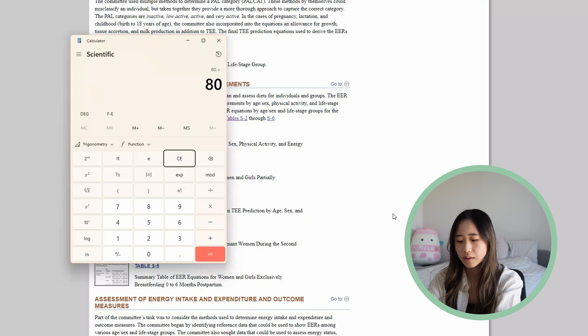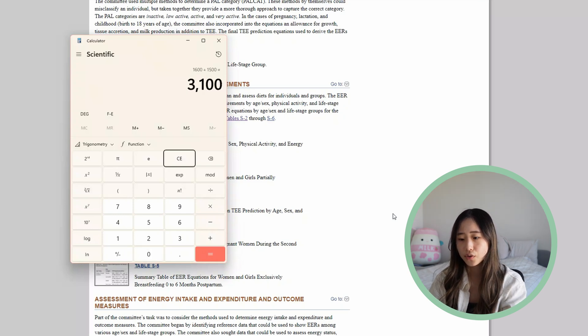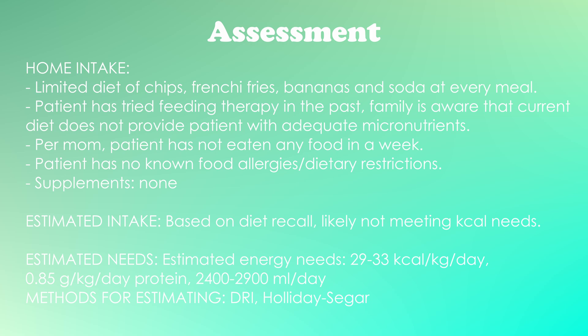For fluid needs, in pediatrics we typically use Holliday-Segar. For his weight of 100 kg, that's 100 minus 20 times 20 plus 1500, which gives us 3,100 mL — pretty much matching his calorie needs at one mL per kcal. I was taught in pediatrics to kind of max out at 2,400 mL from Holliday-Segar, though for a bigger kid like him, I'm going to shoot for a range of 2,400 to 2,900 mL per day. This can vary depending on individual conditions like renal or cardiovascular issues.